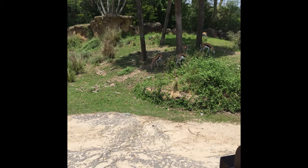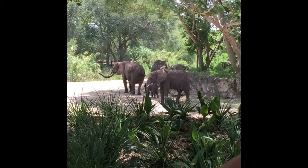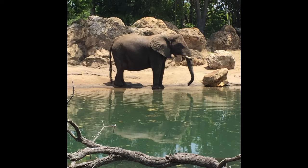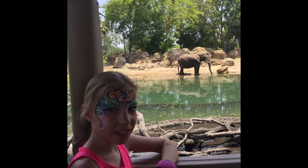Some kind of gazelles or springboks. There's some elephants — there's a little baby one in there. Elephant over there, I think. There's one in the water. Hannah by the elephant.